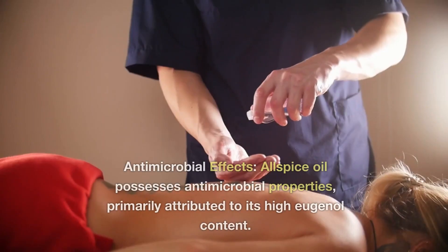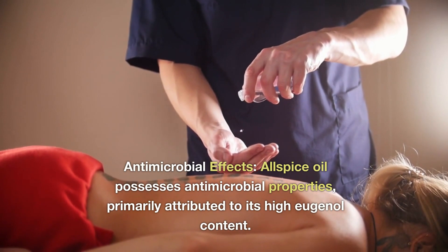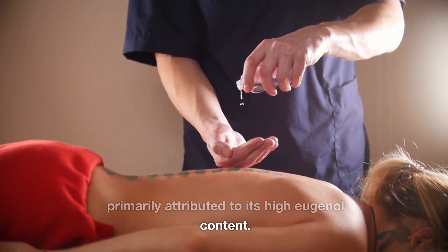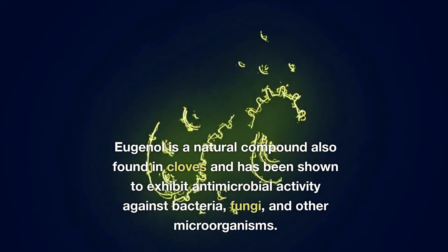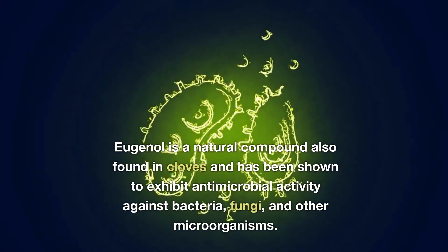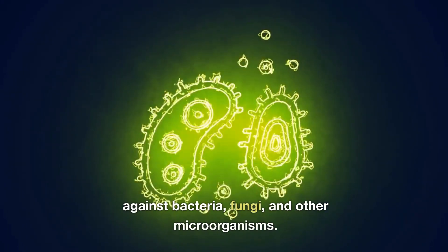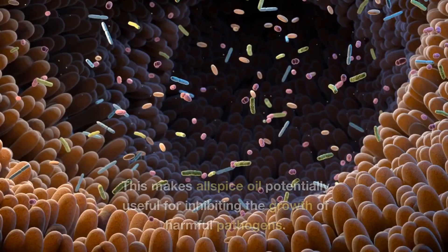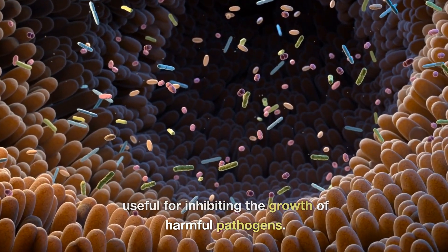2. Antimicrobial effects. Allspice oil possesses antimicrobial properties, primarily attributed to its high eugenol content. Eugenol is a natural compound also found in cloves and has been shown to exhibit antimicrobial activity against bacteria, fungi, and other microorganisms. This makes allspice oil potentially useful for inhibiting the growth of harmful pathogens.